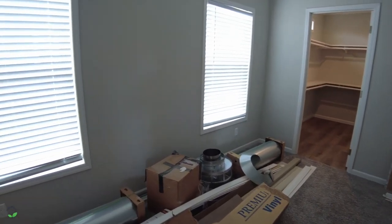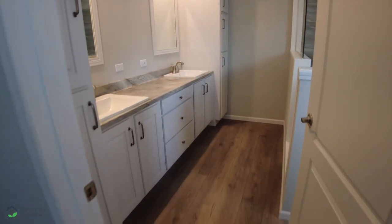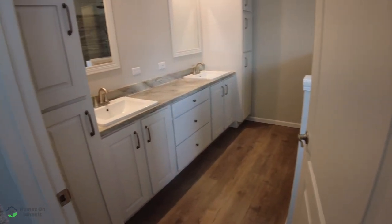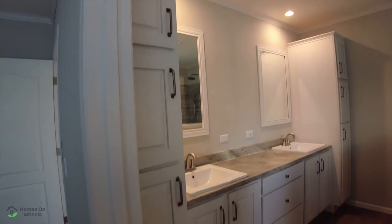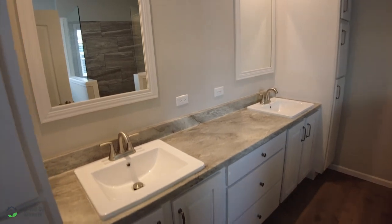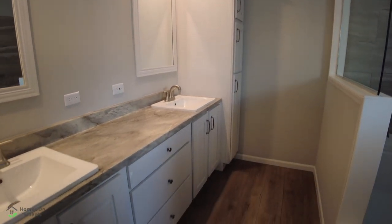Let's go into the master bath. There is carpet in the master bedroom, but then you come back to the faux hardwood in the bathroom, and I'm really glad to see that they did that — there's nothing like getting out of the shower and getting your carpet wet. We're going to pan around. You do have the two sinks here and two separate mirrors for either sink, and storage on either side of the sinks as well as below.